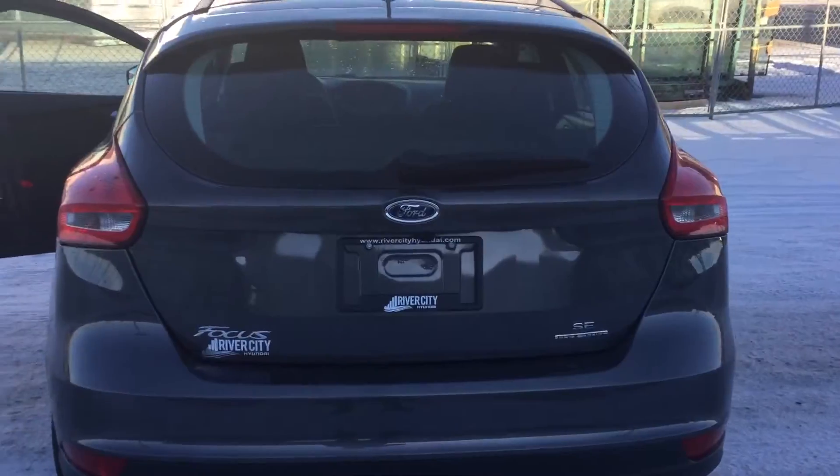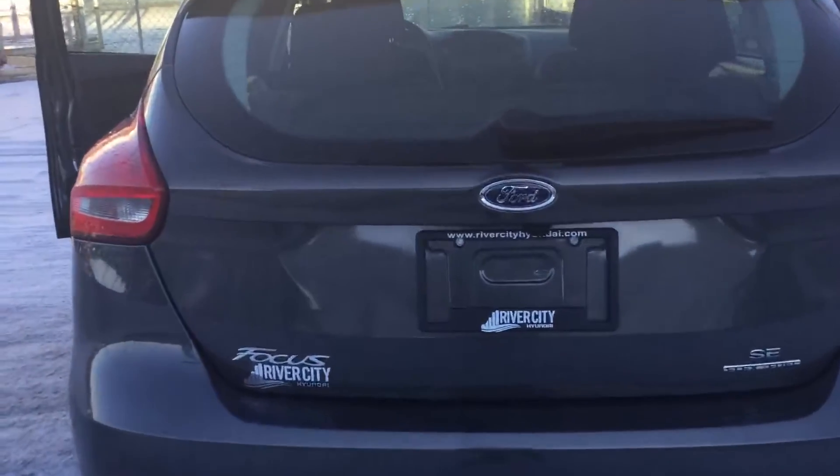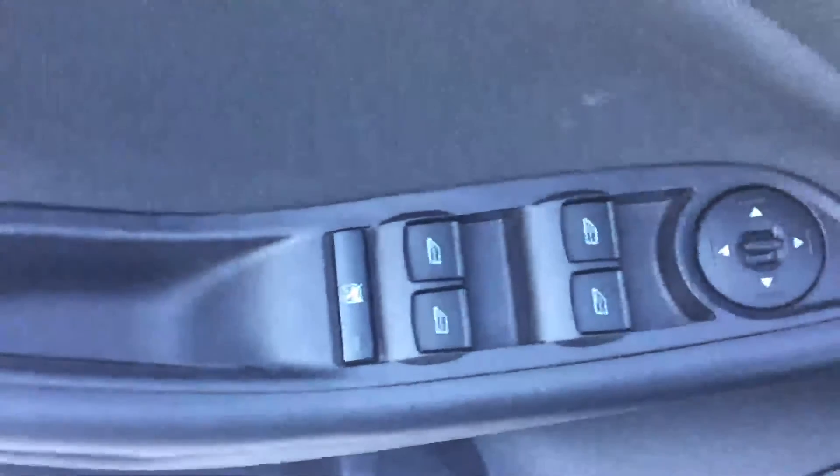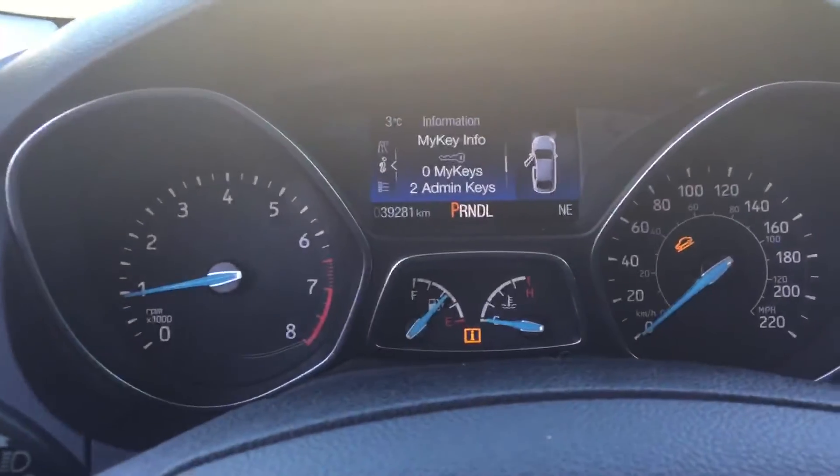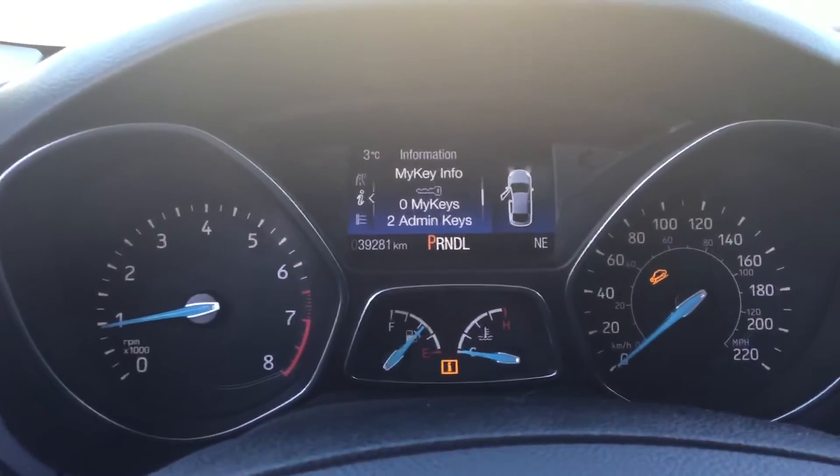This is an SE model, so it does come with a backup camera and everything, and a really nice small tow package at the back. Power windows, power locks, and power mirrors. As you can see, this car has a lot of options — downhill control and everything — with only 39,000 kilometers on it.